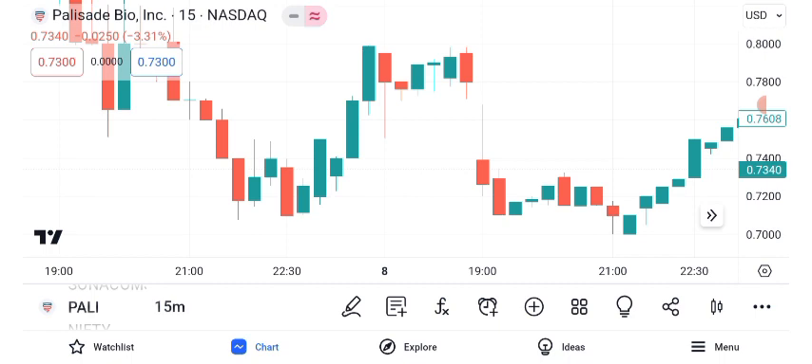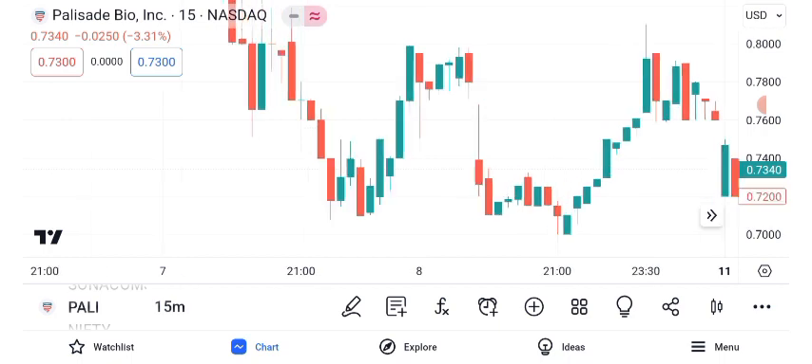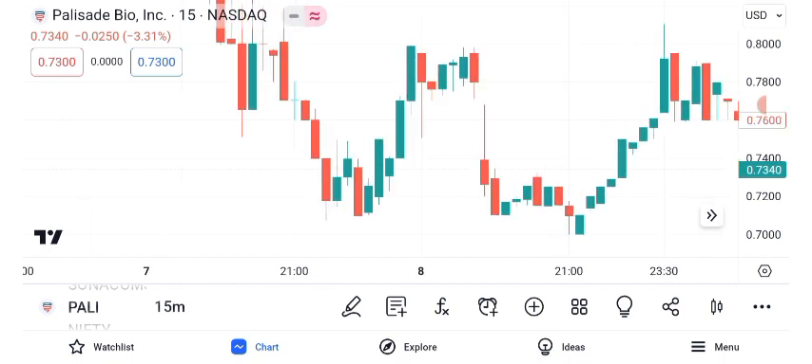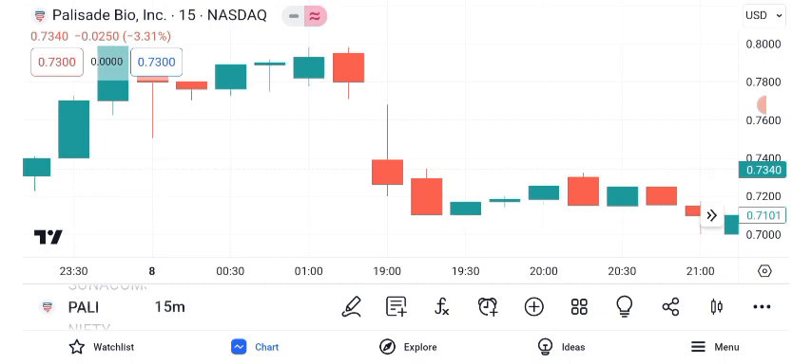Now let's discuss potential future targets for Palisade Bio. Keep in mind that these are estimates based on current data and market trends. Our short-term target for Palisade Bio is $1.20, which we anticipate achieving within two months. For a longer-term perspective, our target price is $2.50, which could be attainable over five months. Please note that these targets are subject to market fluctuations and should be periodically reviewed.